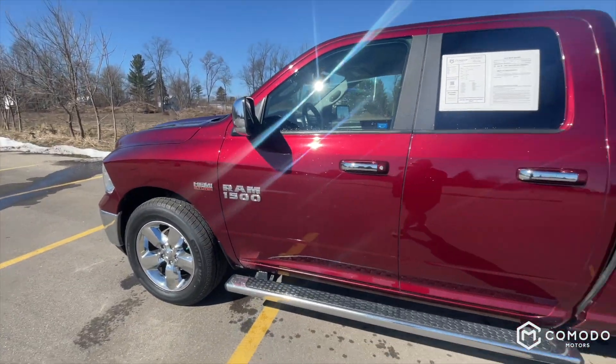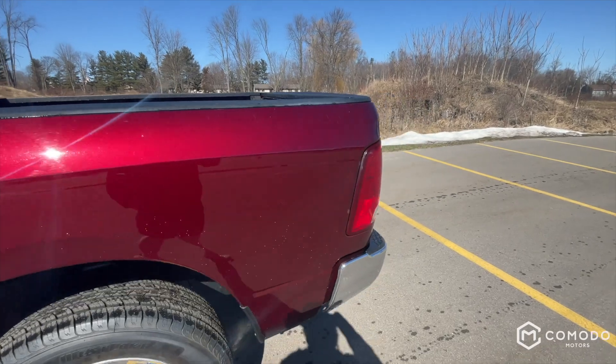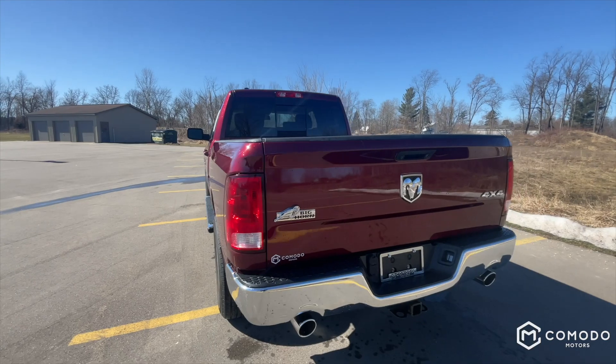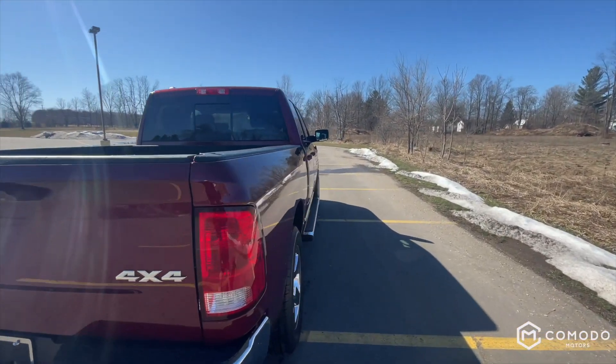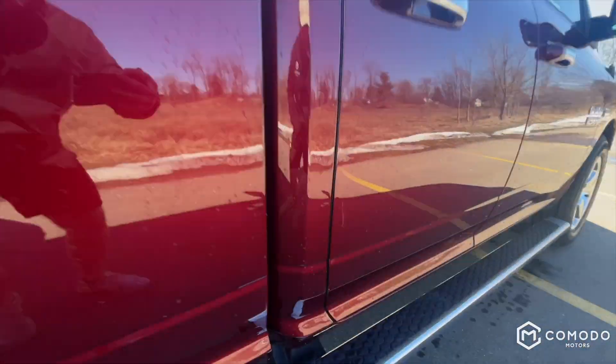This is a beautiful 2017 Ram 1500 Big Horn, it's a quad cab with four-wheel drive. Let's take a look at it — the red just looks so good, exhaust sounds great, everything's nice and clean.